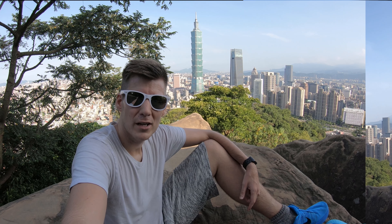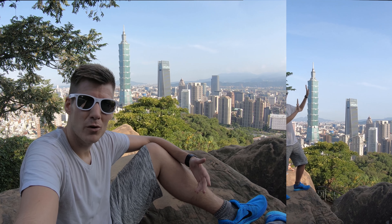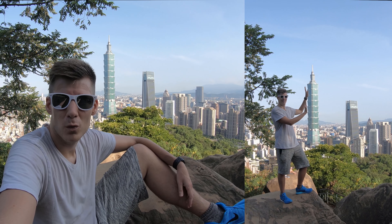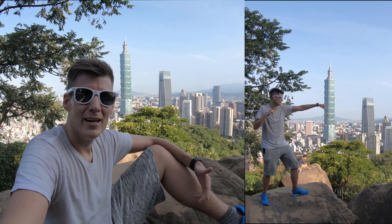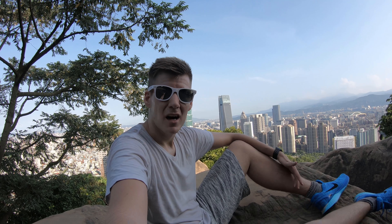Some people come here just to take a photo with 101, and some people want to play around with the perspective — like looking like they're pushing 101 or punching it. But to me, I think that's a little childish. I'm just here to relax.